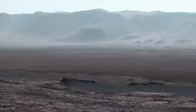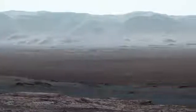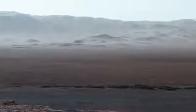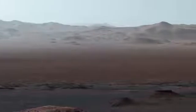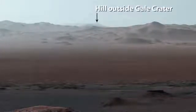Curiosity is inside Gale Crater, a huge basin made by an impactor about 3.8 billion years ago. The mountains across the crater floor are actually the northern rim of the crater. They rise over a mile above the rover. It's so clear when we took this image that you could even see a hill outside the crater that is 50 miles away.